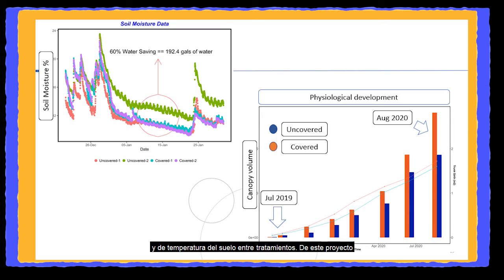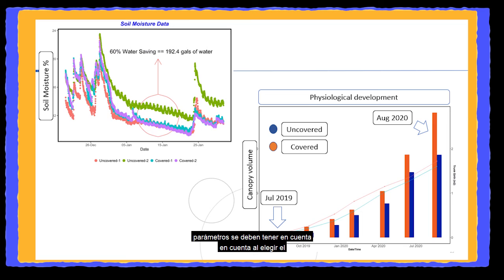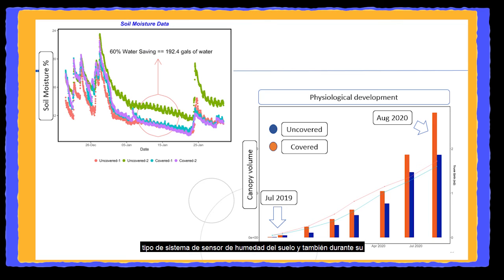We also compare physiological responses and soil temperature between treatments. From this project we have found not only that soil moisture sensors are a promising and useful tool to reduce water usage while keeping the health of the crops, but that several considerations must be taken into account when choosing the type of soil moisture sensor system and during its installation and maintenance.